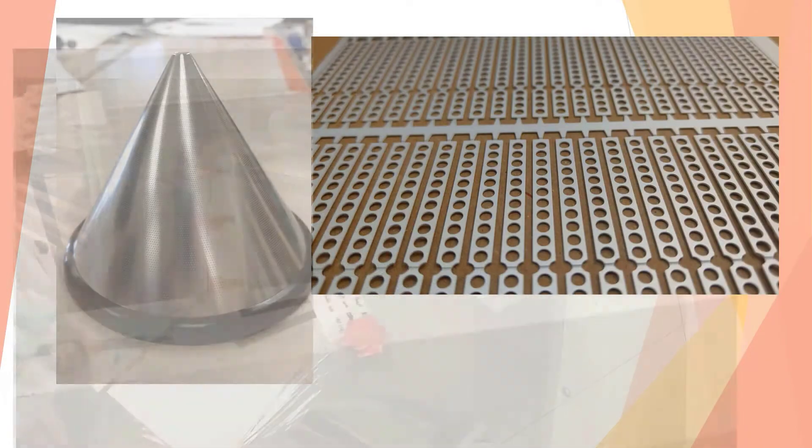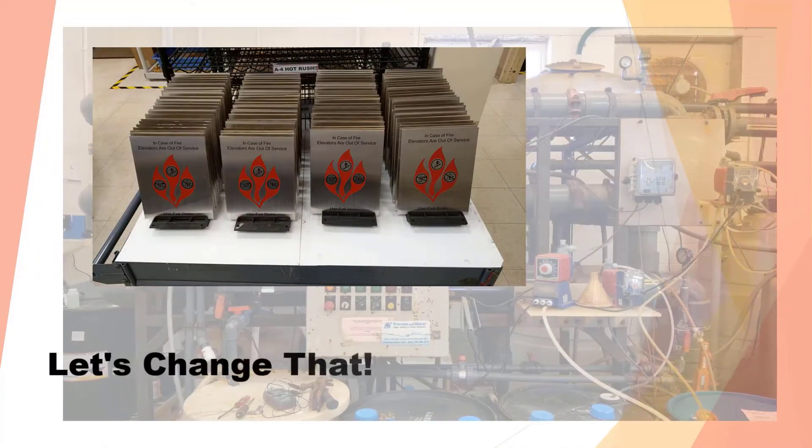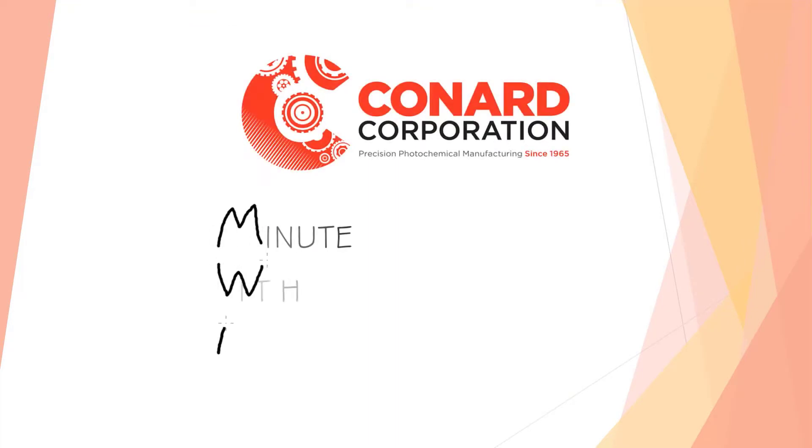Photochemical machining has been called manufacturing's best-kept secret. This series aims to change that. Hi, I'm Max Foster and this is your Minute with Max.